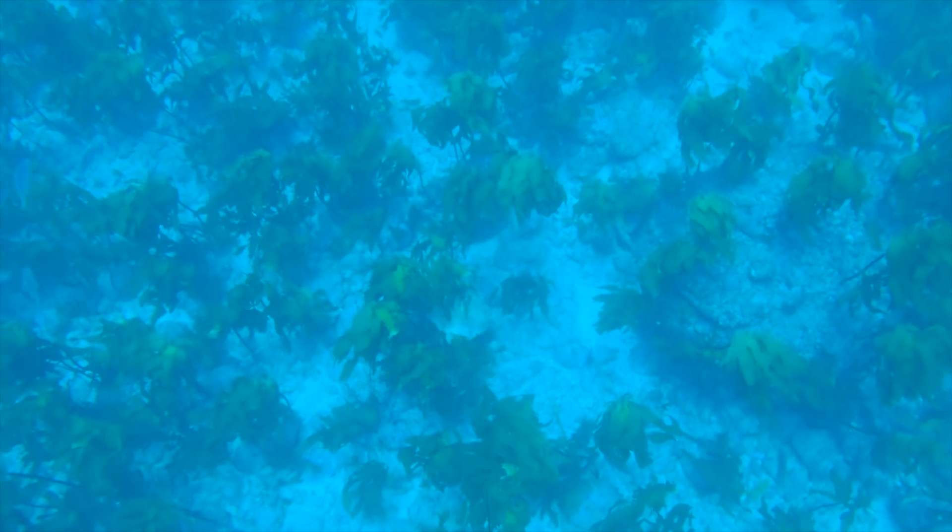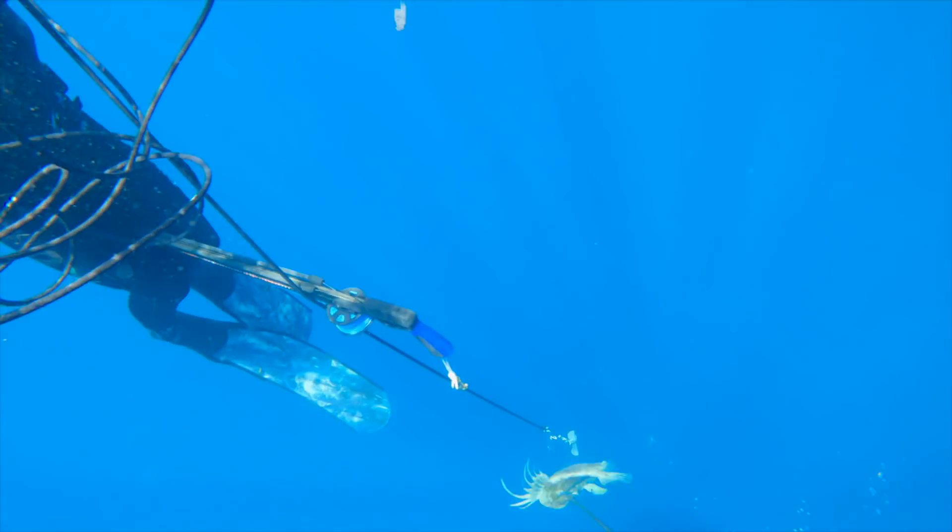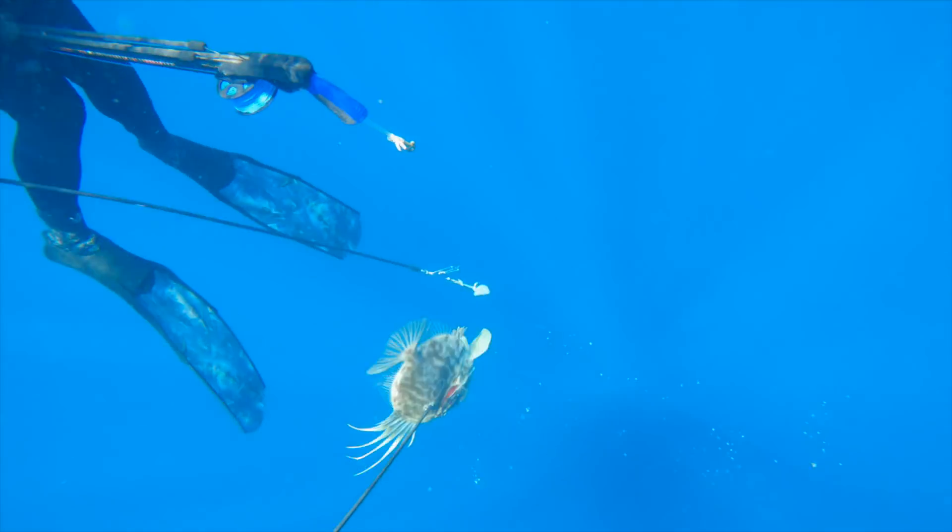Not only is this type of diving great training, but it also opens up your perspective of the reef and the surrounding places you're diving. Sometimes it can be difficult not to want to go to the same spots that you know you can always get a feed from, but it's very rewarding when we find bits of reef like this out on the sand and are able to get a really good feed of fish as well as the excitement of the unknown.